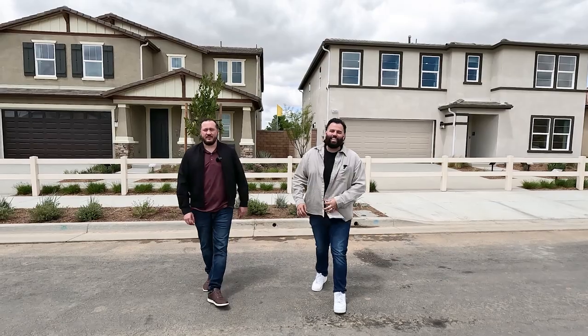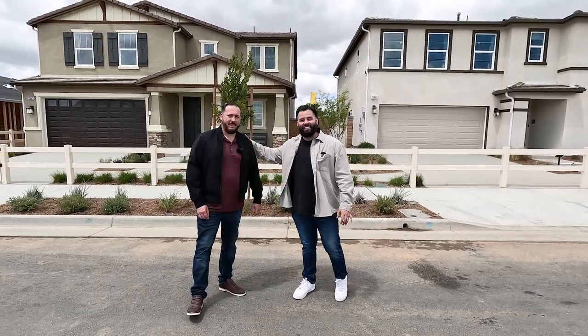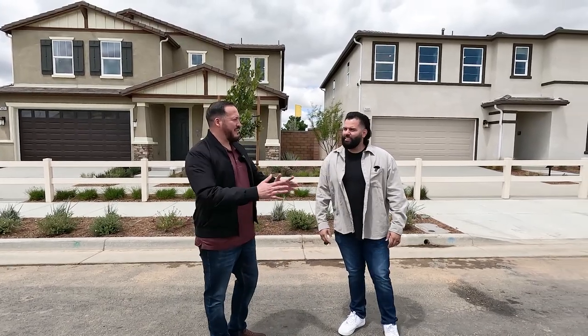Hey guys, we're here in the city of Homeland today with our new build specialist. This guy is the specialist here in this area — he's gotten a ton of families in. How many families do you have in right now? I think we're at seven right now.